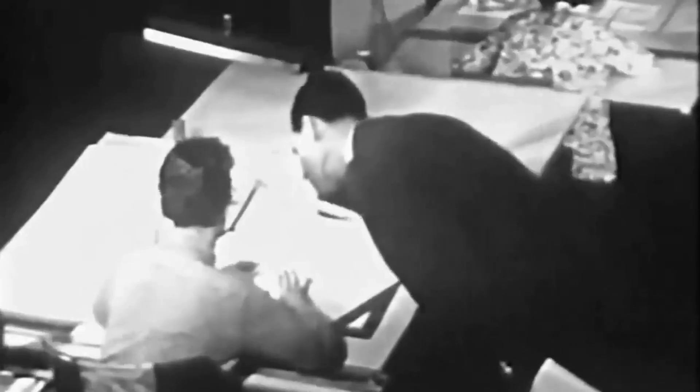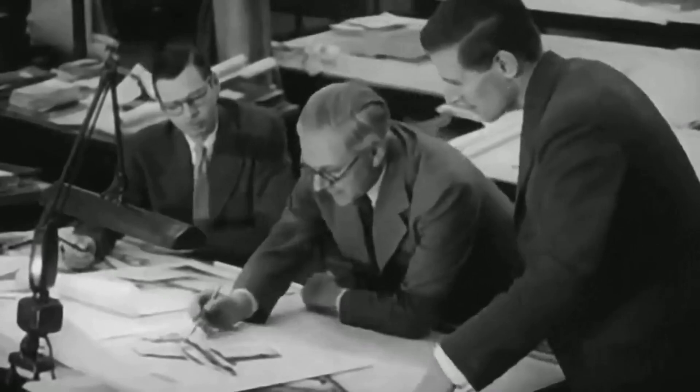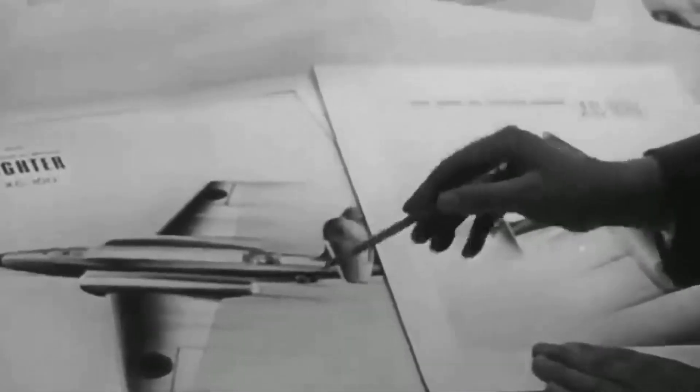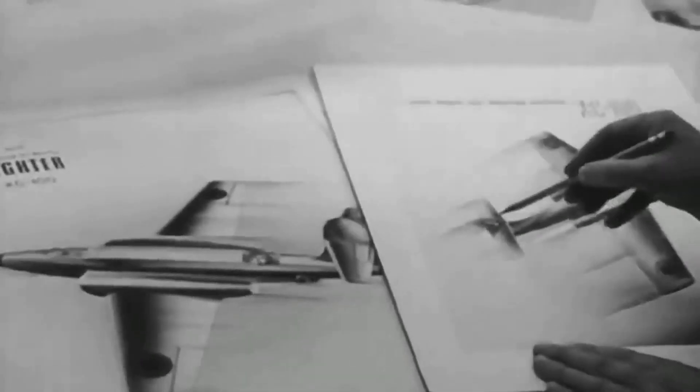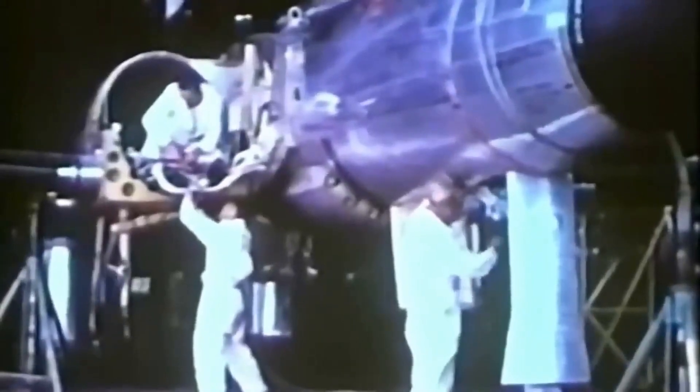The Avro Canada CF-100 Canuck was initially developed in response to a request from the RCAF for a new all-weather interceptor aircraft that could replace the aging piston-engine aircraft that were then in service. The project was led by Avro Canada's chief designer, John Frost, and was based on a design that had been proposed by the British aircraft manufacturer, Gloster Aircraft Company.